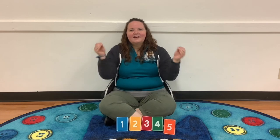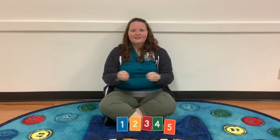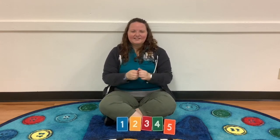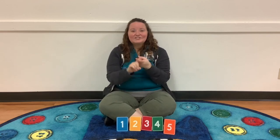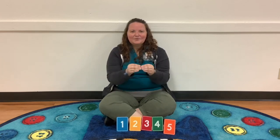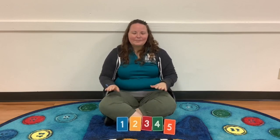The more we get together, together, together, the more we get together, the happier we'll be. The more we get together, together, together, the more we get together, the happier we'll be. 'Cause your friends are my friends and my friends are your friends — the more we get together, the happier we'll be. Thank you for visiting our one-two-three play with me circle time, and we will see you later!